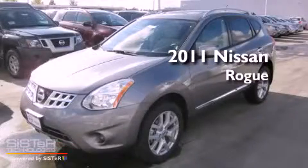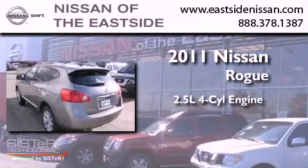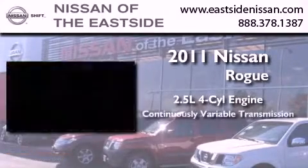This is a brand-new 2011 Nissan Rogue. It features a 2.5-liter four-cylinder engine and a continuous variable transmission.